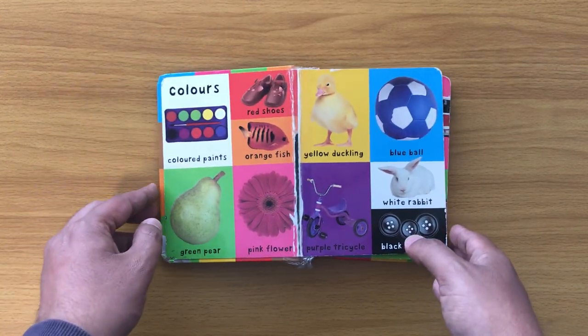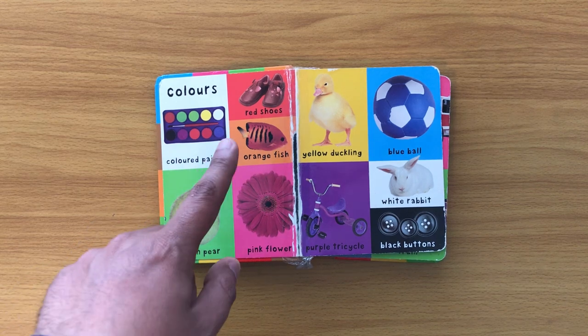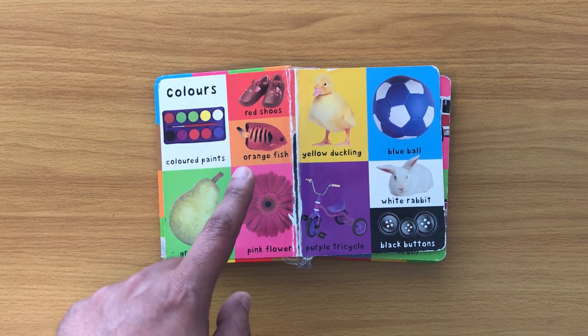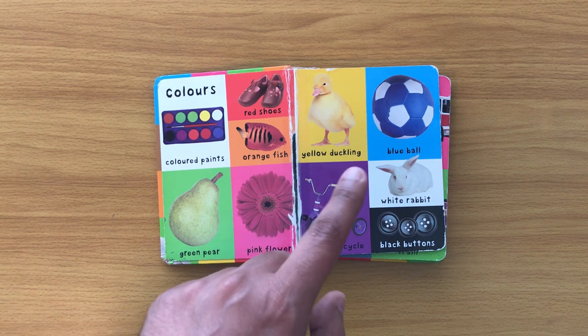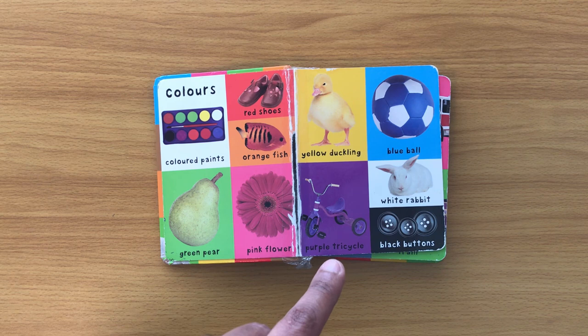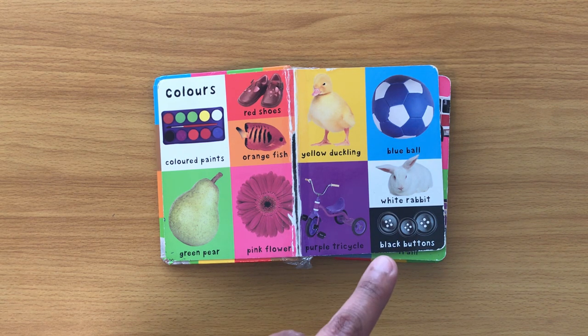Colors: colored paints, red shoes, orange fish, green pear, pink flower, yellow duckling, blue ball, purple tricycle, white rabbit, black buttons.